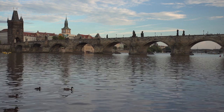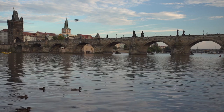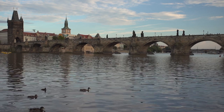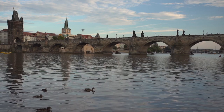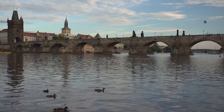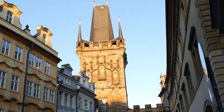Prague was unknown to European travelers 30 years ago, but today is one of the most visited cities on the continent, with nearly 4 million visitors annually. With its small city center, interesting centuries-long history, and magnificent examples of Romanesque, Gothic, Baroque, Renaissance, and Art Nouveau architecture, Prague is a popular tourist destination.